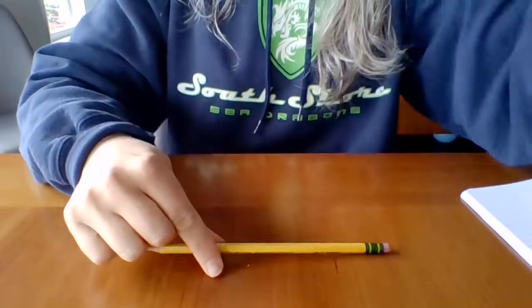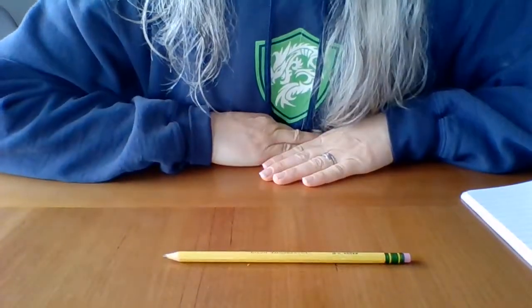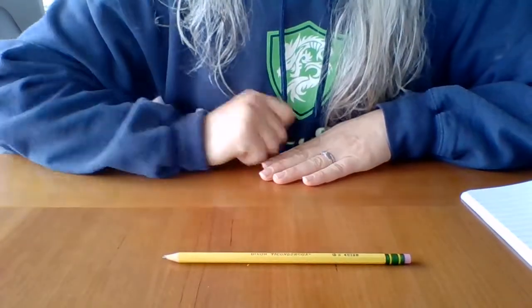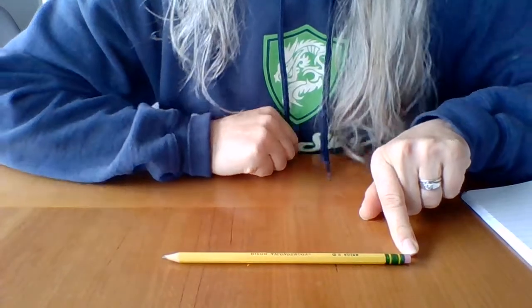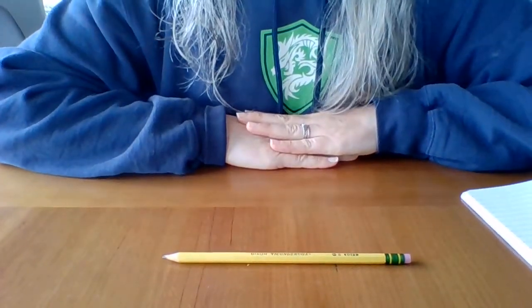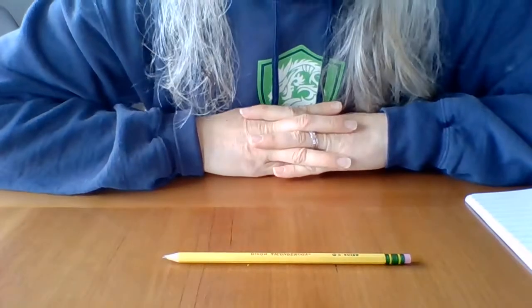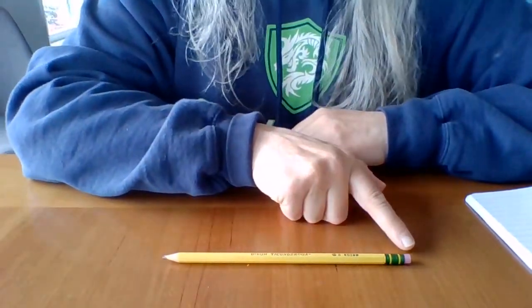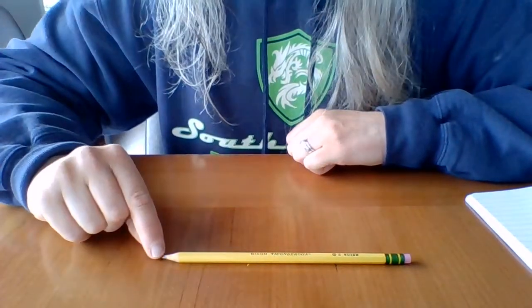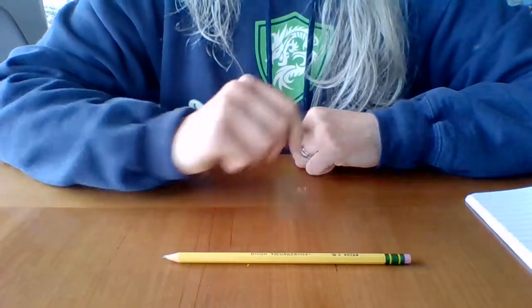So let's start with this one here. Here is a pencil. This is the tip. This is the eraser. What color is the pencil? That's right, it's yellow. It also has green and pink, a little bit of gray, and a little bit of brown.